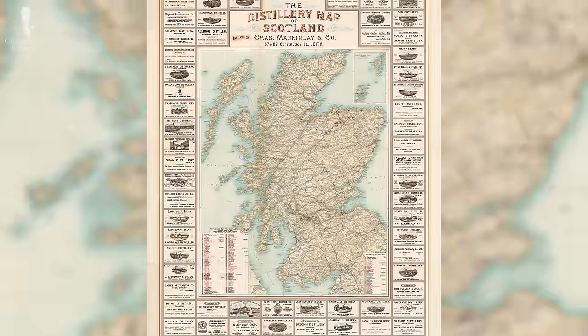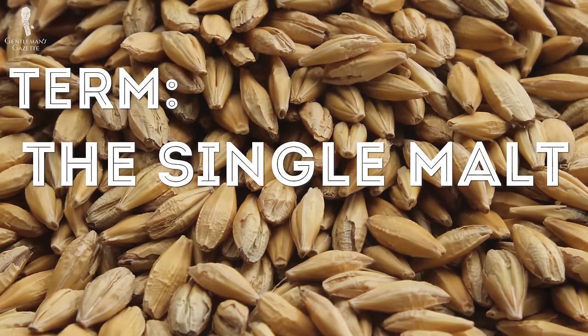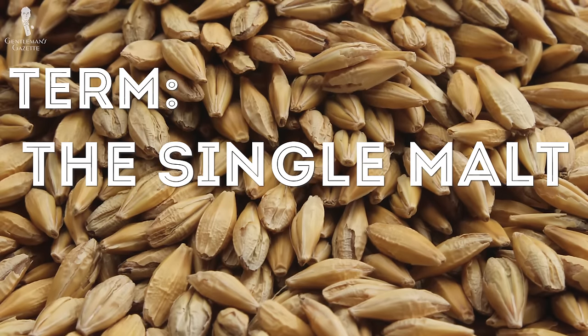Today, Scotch is enjoyed by many gentlemen around the world. Unfortunately, the terms are often mixed up, so we'll try to provide some clarity. Probably the most popular Scotch term is single malt.